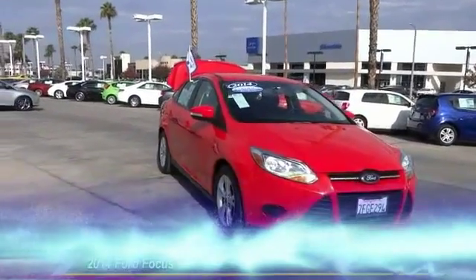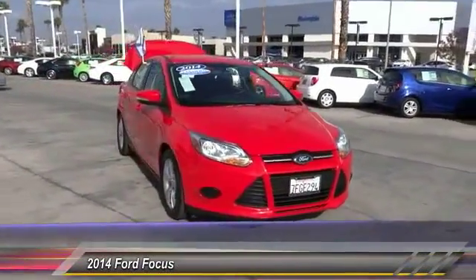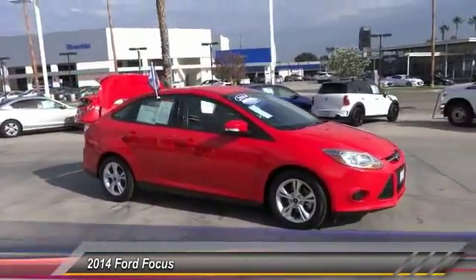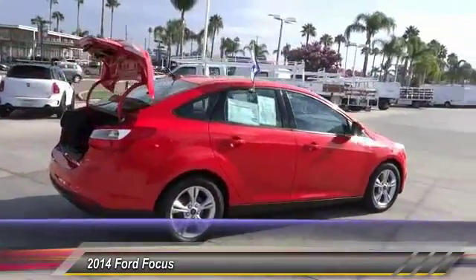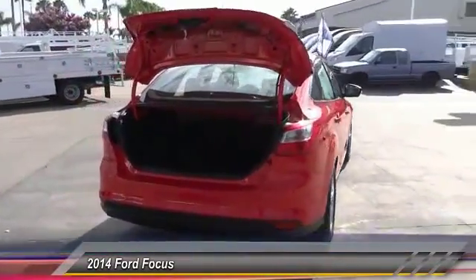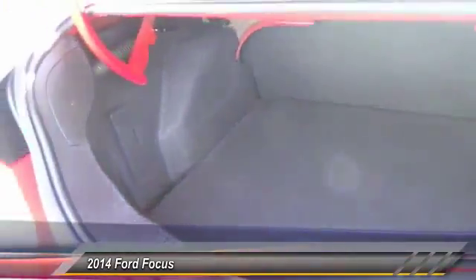The 2014 Ford Focus has more cool tech, more of what you're looking for. This vehicle has less than 30,000 miles. Options include keyless entry, steering wheel audio controls, traction control, Bluetooth wireless data link for hands-free phone, alloy wheels, power steering, air conditioning, front automatic stability control, and cruise control. Come see the car for yourself.